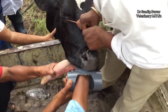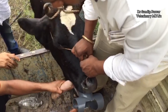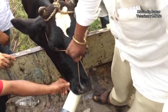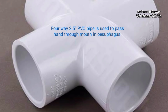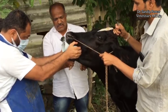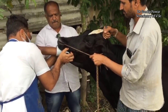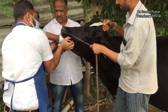The elbow joint of the hand got stuck in the pipe. A 2.5-inch PVC pipe is then used to pass a hand through the mouth to the esophagus, and a boy with a thin hand is asked to attempt the procedure.